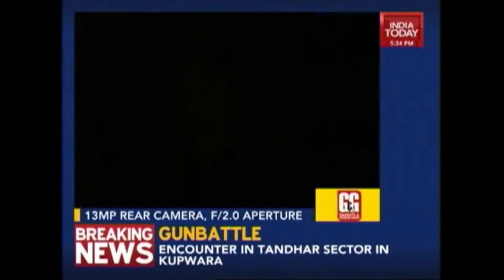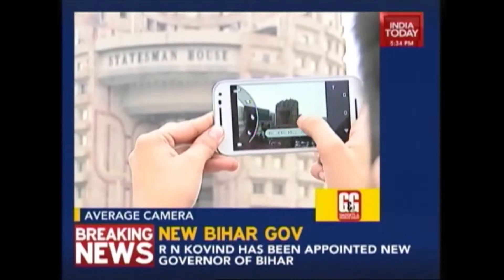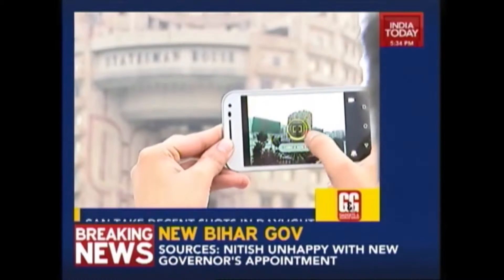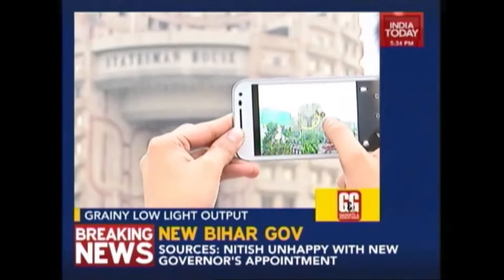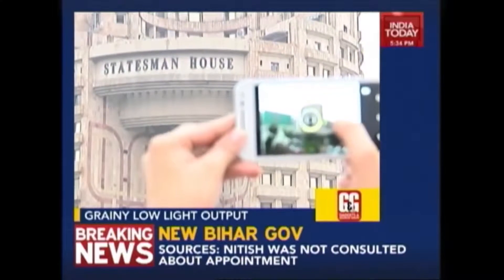The third generation Moto G has a 13 megapixel camera with an f2.0 aperture. Motorola claims this is the same image sensor as the Google Nexus 6. You'd imagine this to have class leading image quality, but that's not exactly the case. The image quality is decent in bright lighting or slightly dull lighting, but you will get a lot of grain.